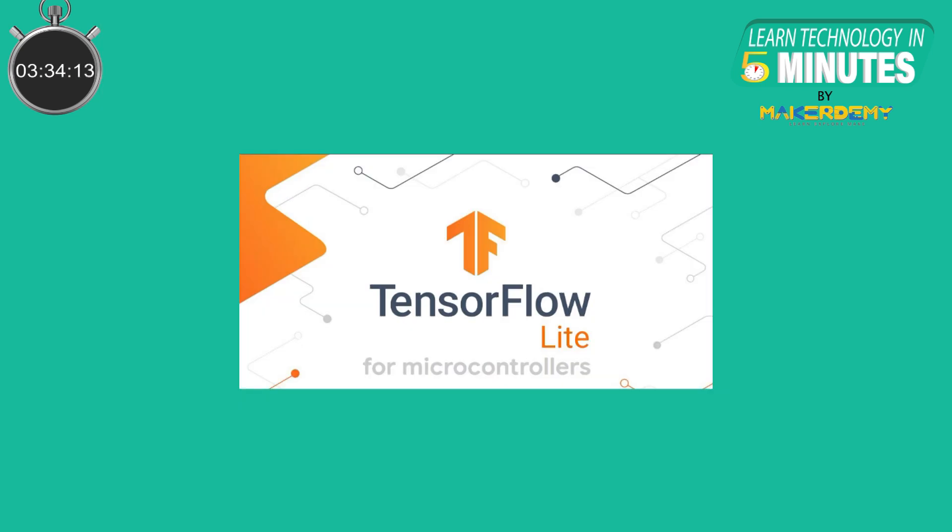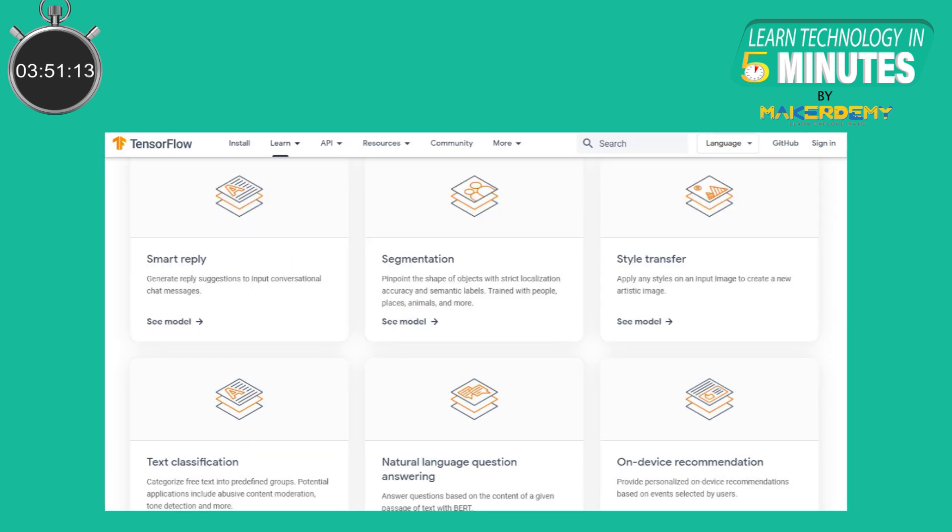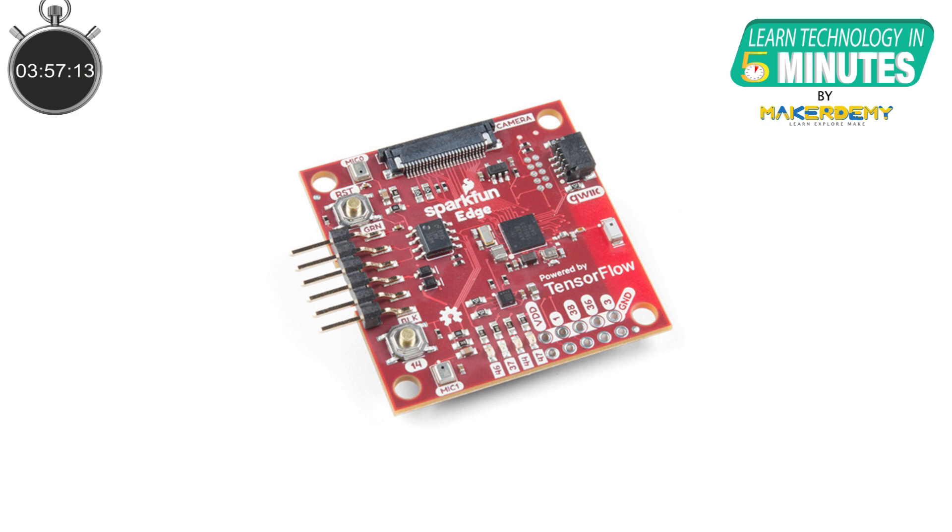Coming to the software for TinyML, the authors of the original TinyML book have modified the TensorFlow Lite framework to run on embedded systems that only require as small as 10KB of memory available. This open-source release, known as TensorFlow Lite for microcontrollers, has several TinyML projects included as examples to get started with.